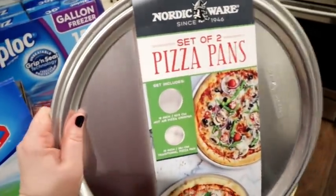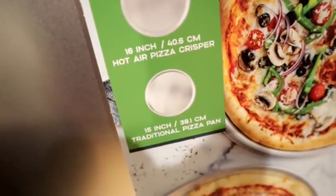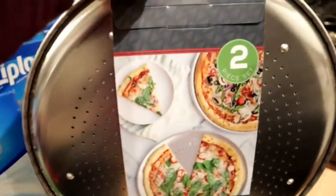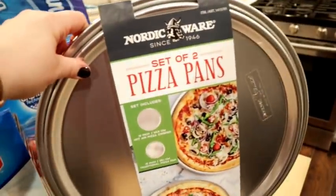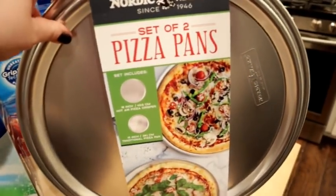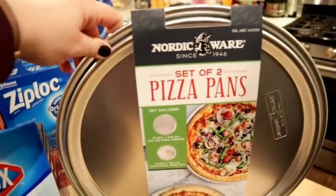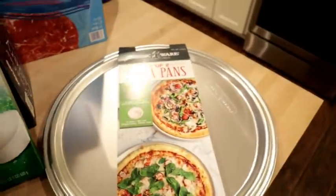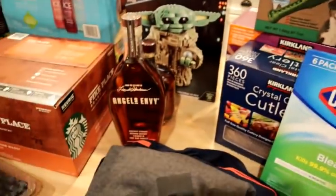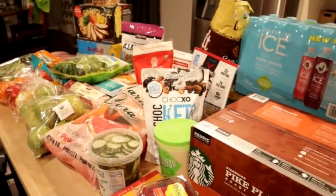I also picked up these Nordic Ware pizza pans. There are two that come together — one regular pizza pan and one with vent holes. I want to try some different types of pizza crust, like a whole wheat one and one with cassava flour. I've never had legit pizza pans before — always just the cheap $5 ones from Walmart. So now I'm looking forward to using those. That is what I got from Costco! Let me know if you've been there recently and what your favorite finds are, and I'll see you in my next video. Bye!